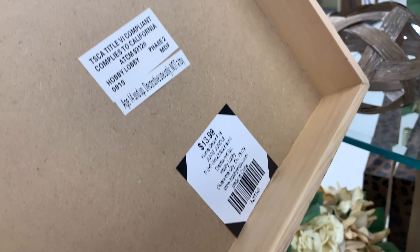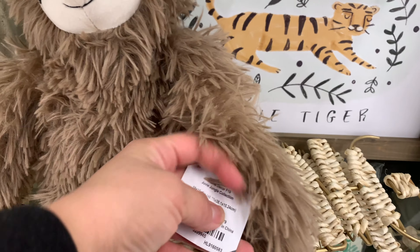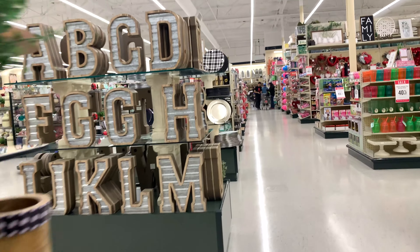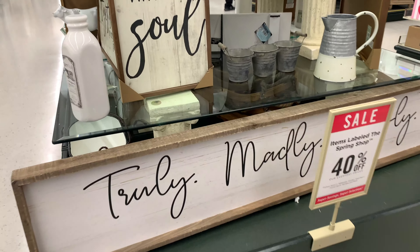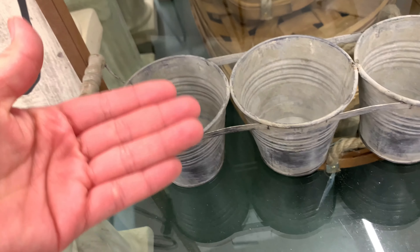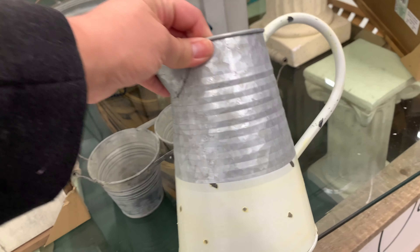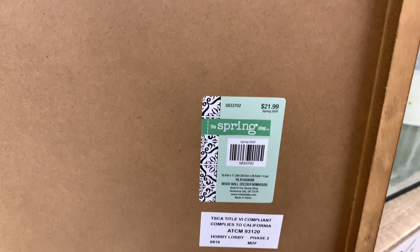I saw this sign for $13.99, and I'm probably going to come back another day because they are 40% off but I'm still debating. Here we are walking through the aisles of Hobby Lobby, and here's a beautiful set of pots that really caught my attention — it seems like it's been used, very textured. Here's another one for $15.99, and the sign is $21.99. Don't forget your 40% off discount!